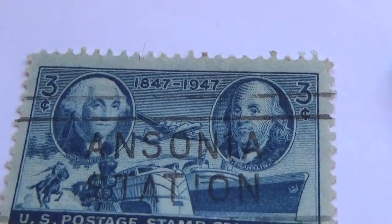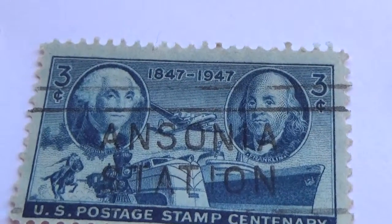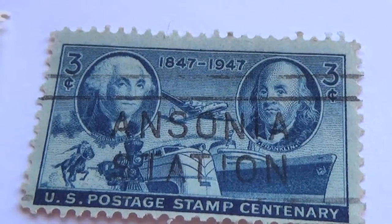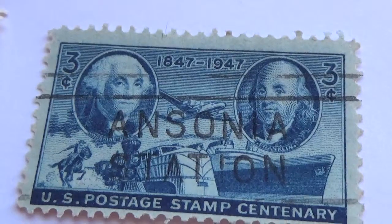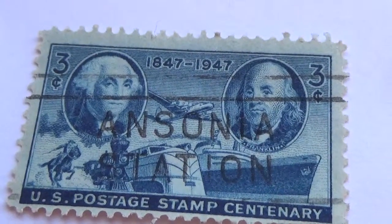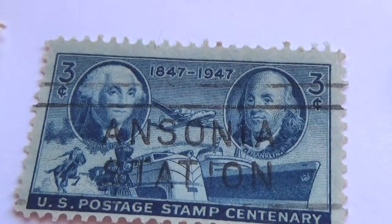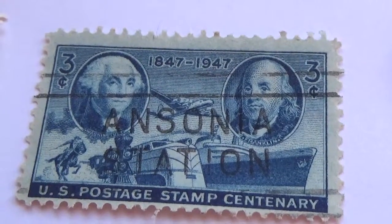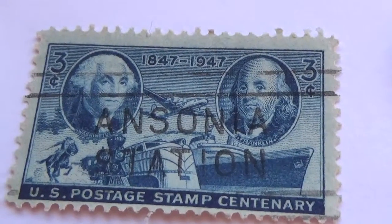Here's a 3 cent one, 1847 to 1947. You have the horse, you have the train, you have the ship. Now you have to look beyond just the pictures of the men, the presidents. Look at the rest of the picture — there's a lot to see in that one.